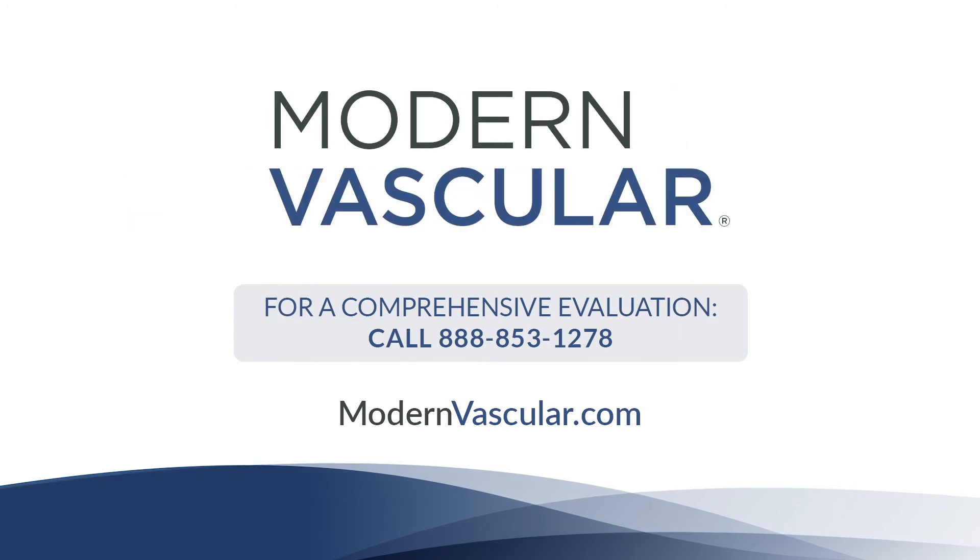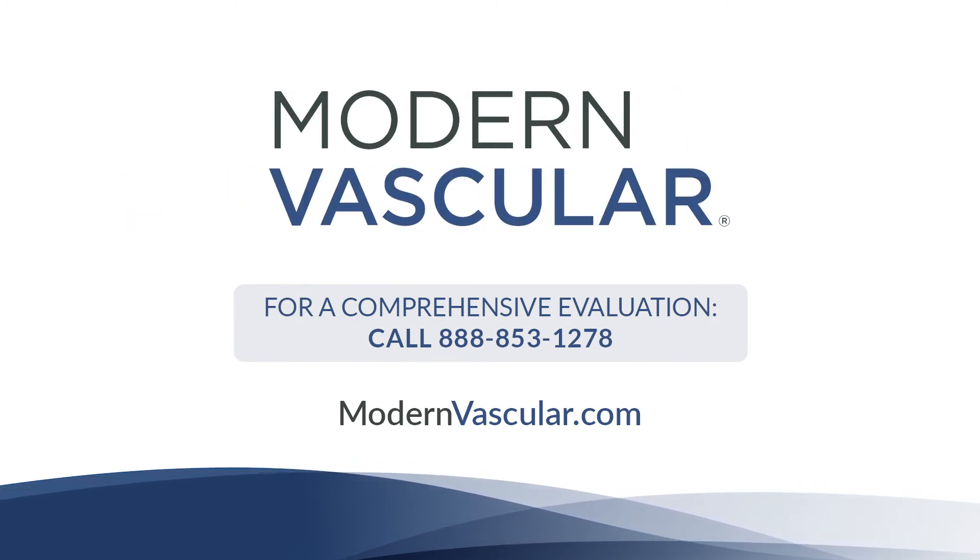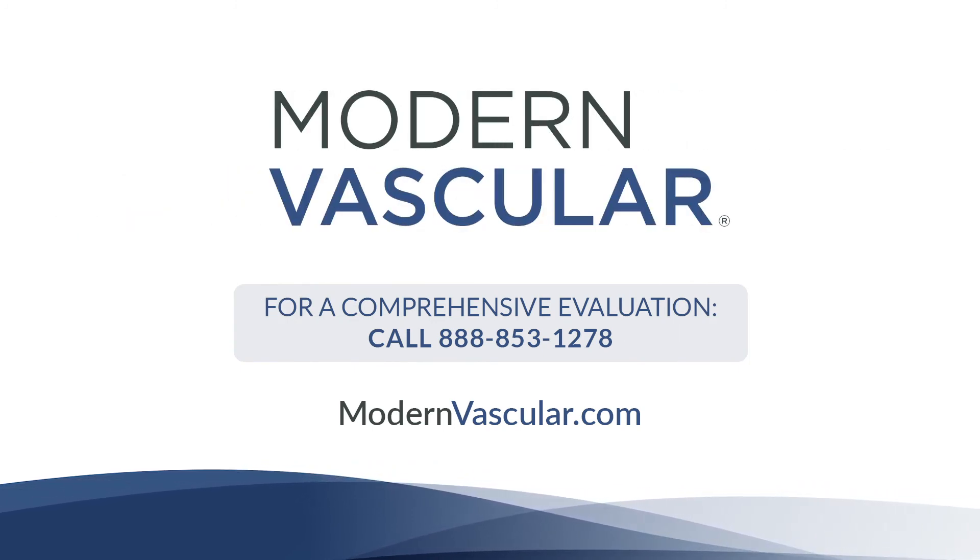All of our physicians are board certified and all of us specialize specifically in treating peripheral arterial disease in your legs down to your toes. This is what we do. This is our passion and we can replicate your results at any one of our centers. Schedule an appointment with Modern Vascular today.